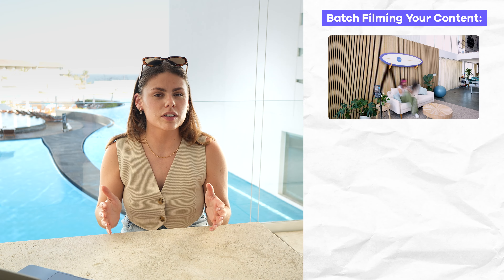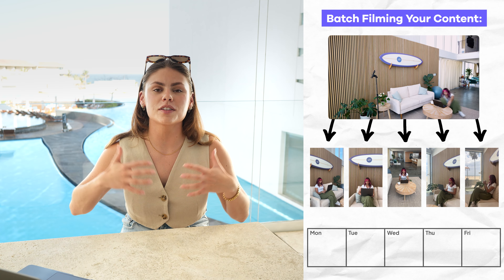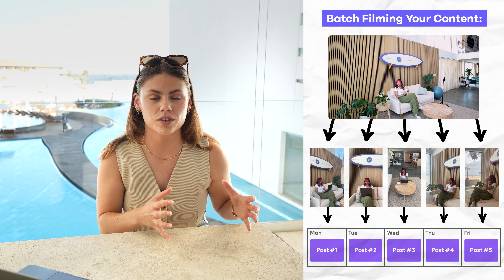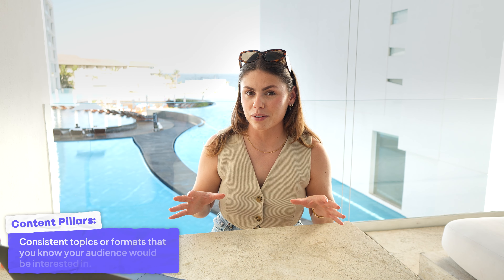Step one: planning your content. One of the most important things you can do to keep your business running while you're away is just continuing to post, which means you have a little bit of homework before you take off — filming your content in advance. Batching your content and filming a lot within one or two days will allow you to work with lots of b-roll and existing footage. I know this process may sound like a lot, but to make this easier, I suggest that you use content pillars.